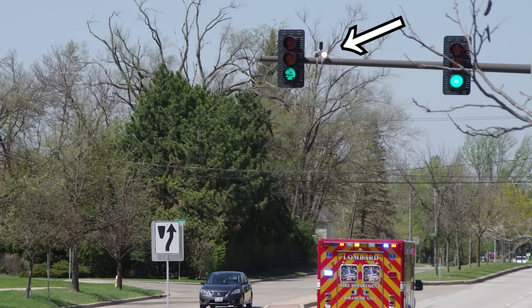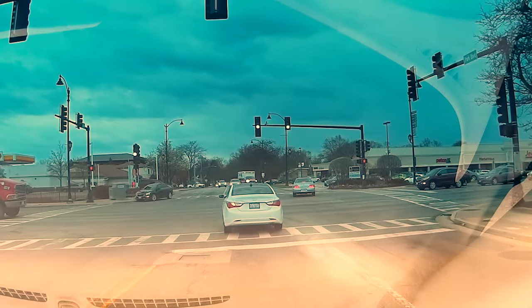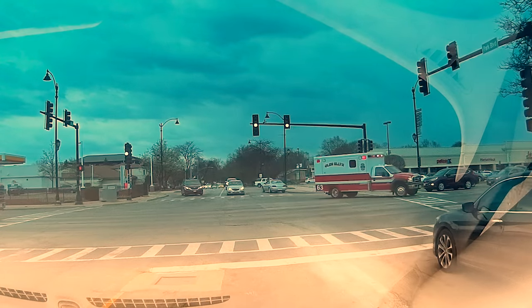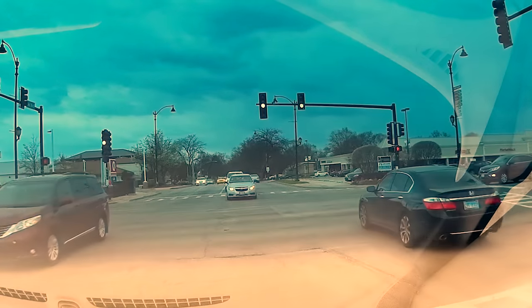These white indicators are used to confirm to the driver of the emergency vehicle that the signal was received and that opposing traffic is being stopped. In Illinois, where I live, the lights will flash in the direction the emergency vehicle is coming from, and they will illuminate steadily for opposing traffic to warn them an emergency vehicle is coming. Interestingly, this isn't really taught in driver's ed, and the lights don't have any sort of sign to explain their purpose, but hopefully enough people have figured this out to make them useful.